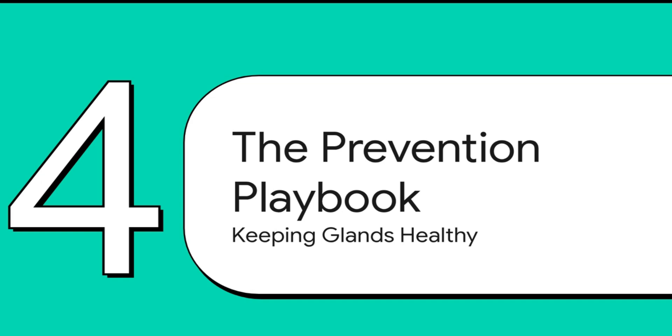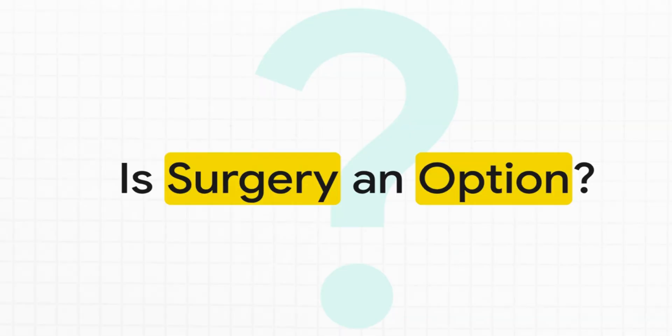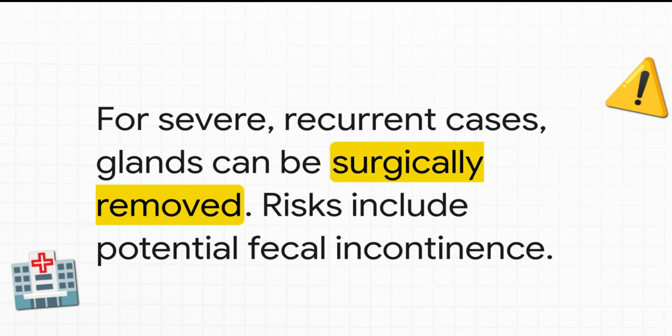Looking long-term, prevention often circles back to those contributing factors. Diet is key — adding fiber like plain canned pumpkin (not pie filling) or a vet-recommended supplement can bulk up the stool and help with natural expression. Keeping your dog at a healthy weight through diet and exercise is also crucial. For some dogs with recurring problems, they might need regular routine expression done by a vet or trained technician every few weeks. Surgery to remove the glands is an option, but it's usually a last resort due to potential complications like fecal incontinence — sometimes temporary, but very rarely permanent.